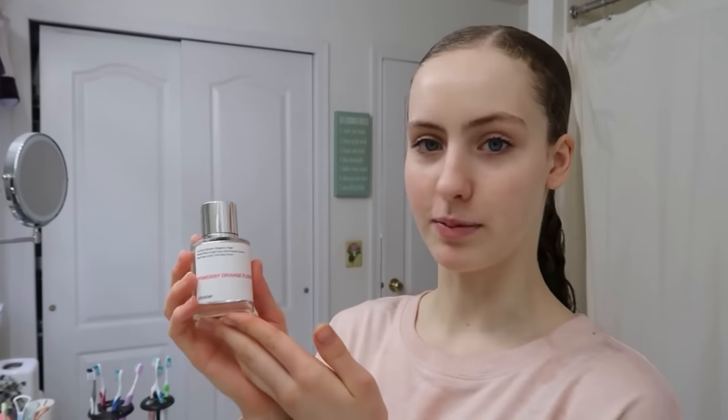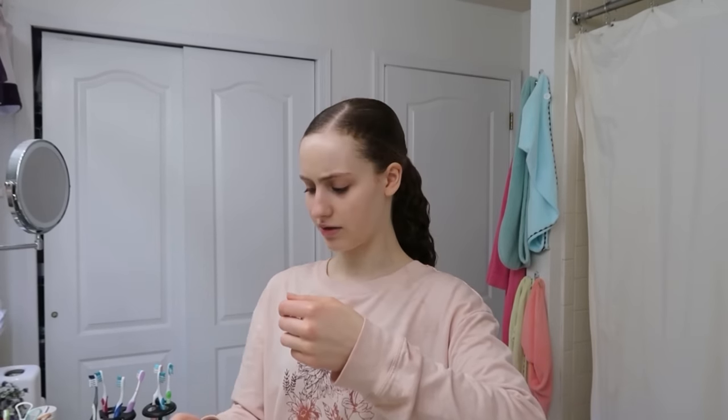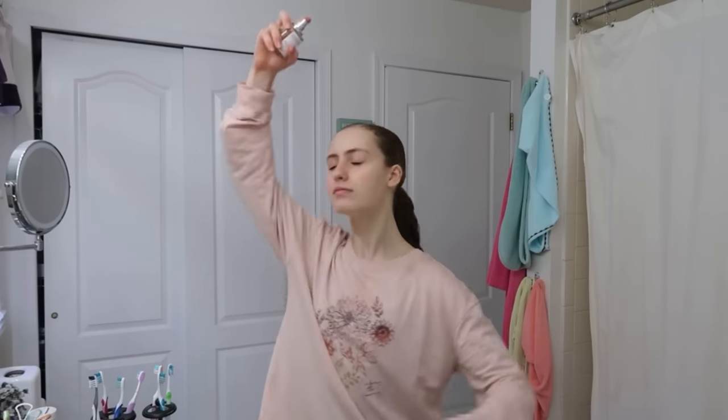Today's perfume is from Dossier — we partner with them all the time and we love their products. Today's scent is powdery orange flower, a new favorite of mine. I literally just sprayed that right on my face — why did I do that? It smells so good. Go get your Dossier, link in description.